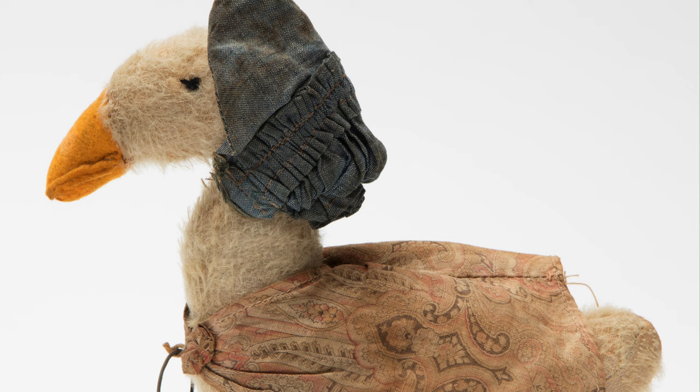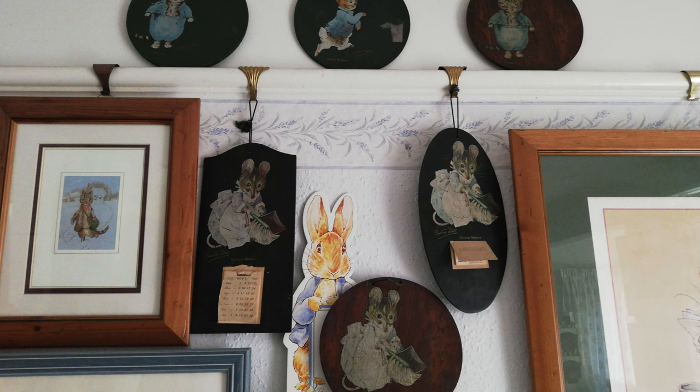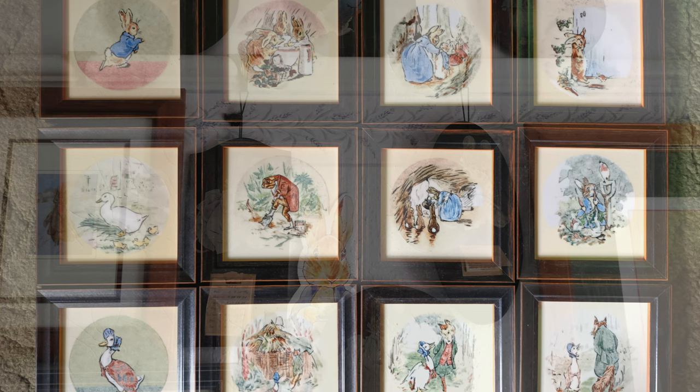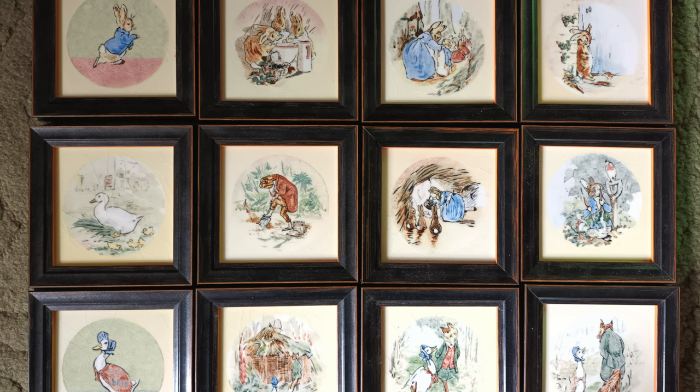She wanted the products to be manufactured in Britain and decried the fact that products produced abroad could be imported without any tariffs, which meant that it was cheaper for other countries with lower overheads to produce items. Unfortunately, it is very difficult to track the full extent of the early merchandise, and this is an ongoing research project.